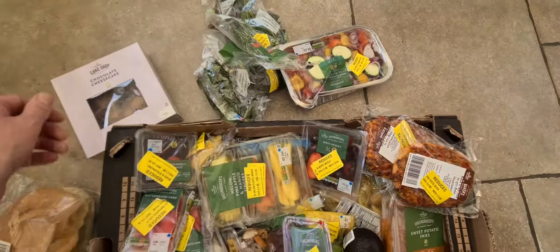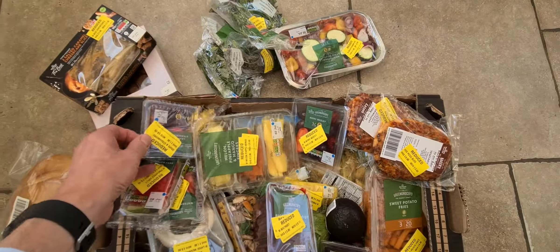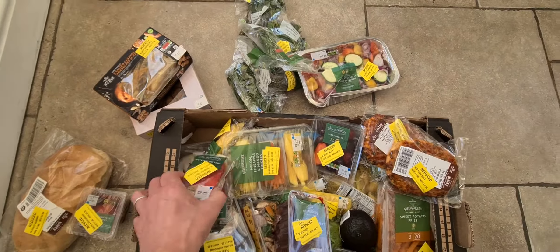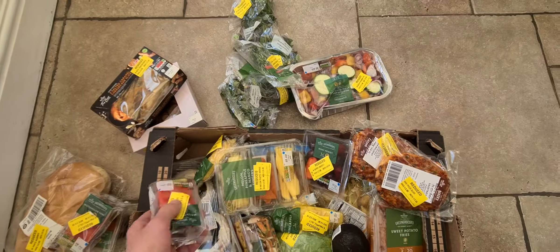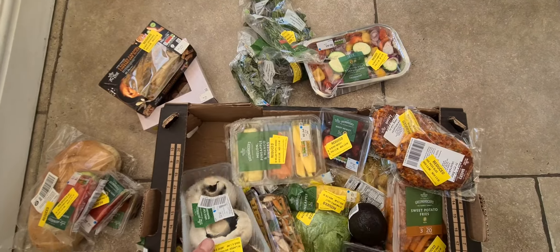We have a chocolate cheesecake, some cheesecake slices — thank goodness, it's called Fat Friday in our house! Some lovely fruit basket things, some melon — Harry will scoff that — and we have some beetroot.